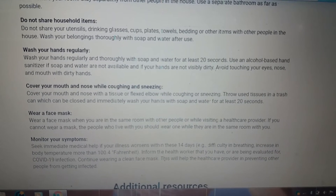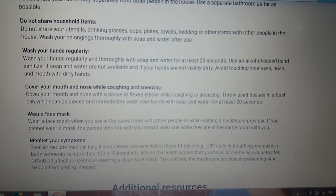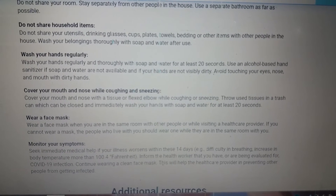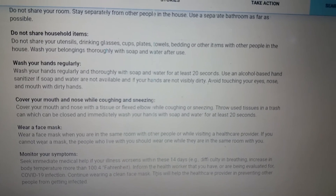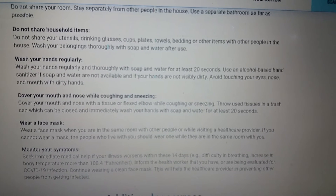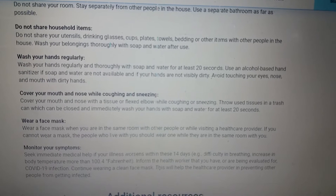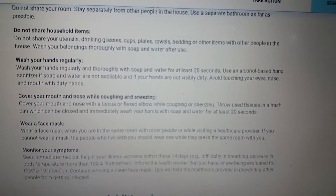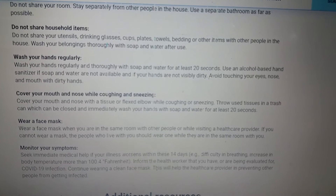Avoid touching your eyes, nose, and mouth with dirty hands. Cover your mouth and nose with a tissue or flexed elbow while coughing or sneezing. Throw used tissues in a closed trash can, and immediately wash your hands with soap and water for at least 20 seconds.